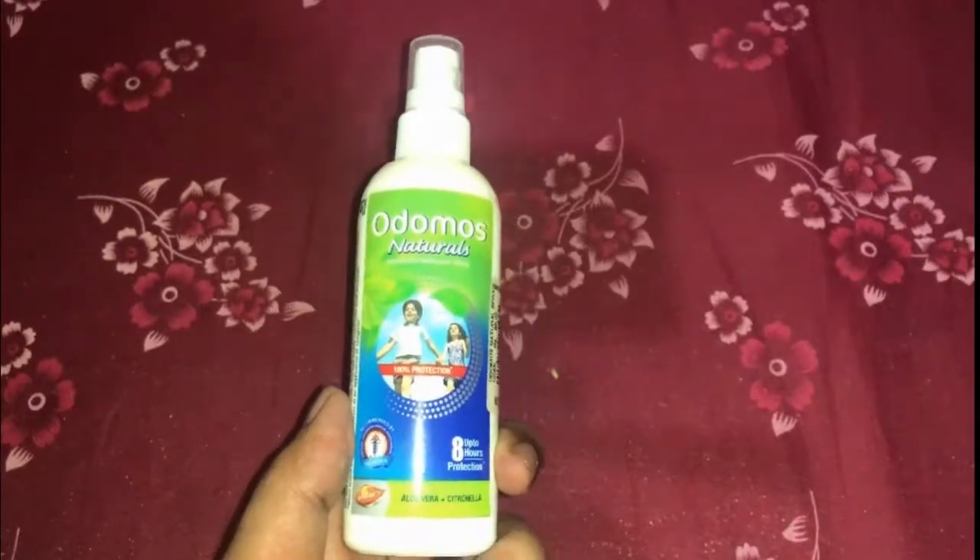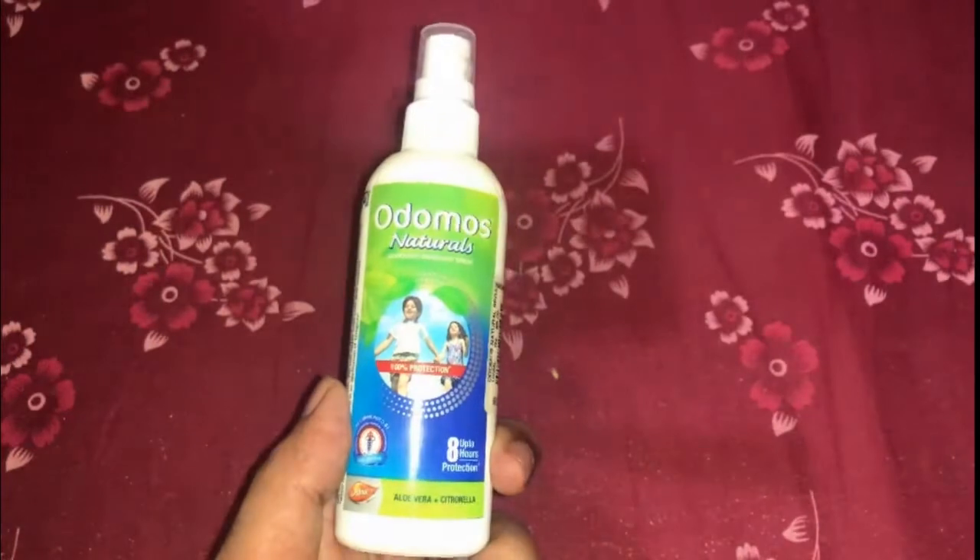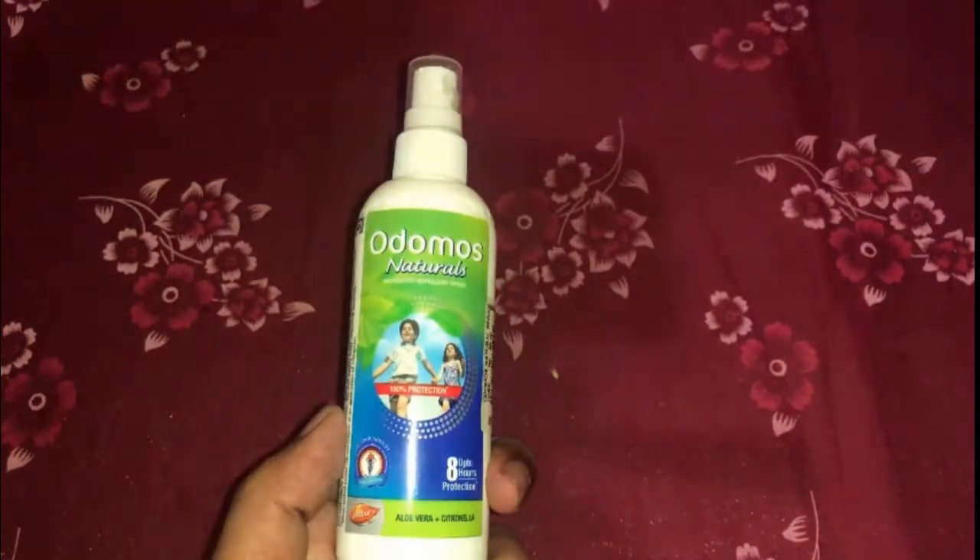This repellent spray is quite useful. Let's get into the details. You all know there are a lot of mosquitoes in India and they spread dangerous diseases like malaria and dengue.